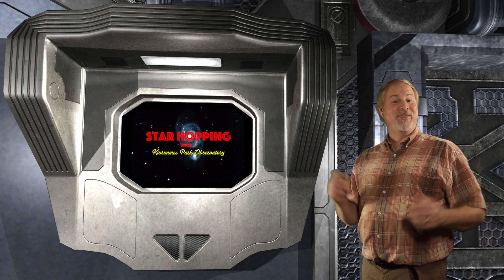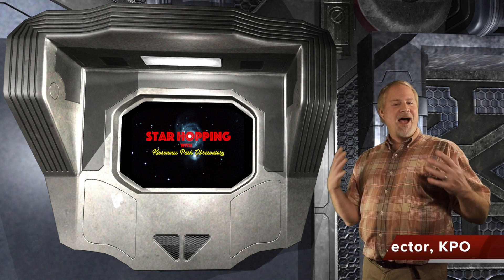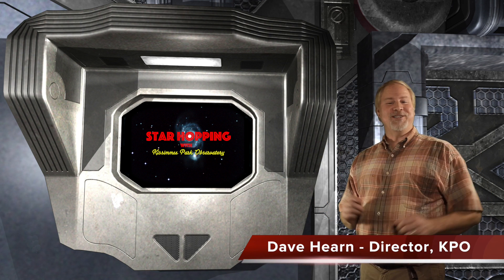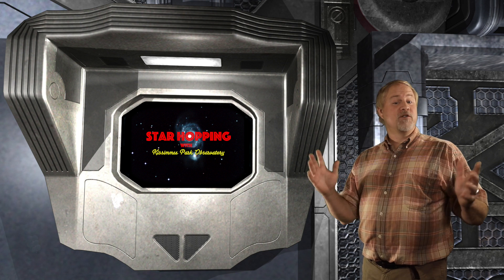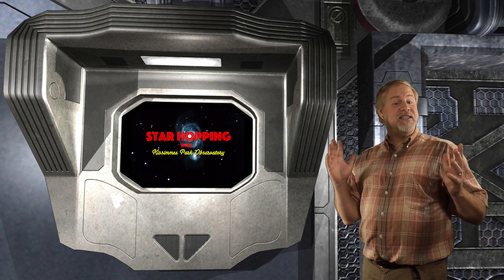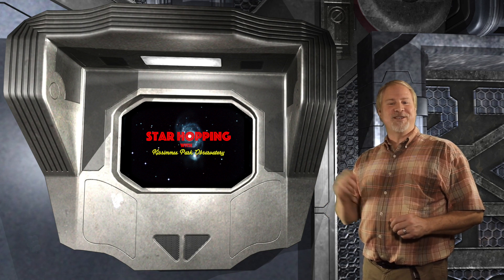Welcome to Episode 43 of Star Hopping with Kissimmee Park Observatory. I'm Dave Hearn, and I'm very privileged to be your host. In this series of programs, we'll show you the most beautiful sights in the night sky and explain exactly how to find them with your binoculars or your telescope.